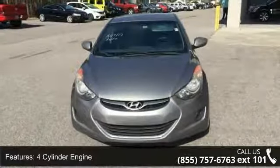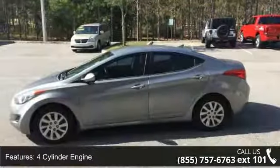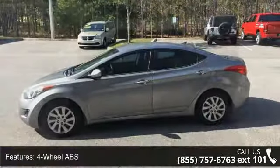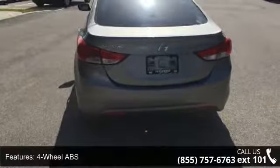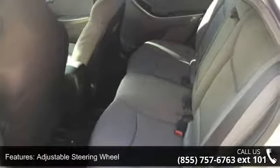Some of the top features included with this vehicle are: 4-cylinder engine, 4-wheel ABS, 4-wheel disc brakes, adjustable steering wheel, alarm, brake assist, bucket seats, child safety locks, cruise control, and daytime running lights.